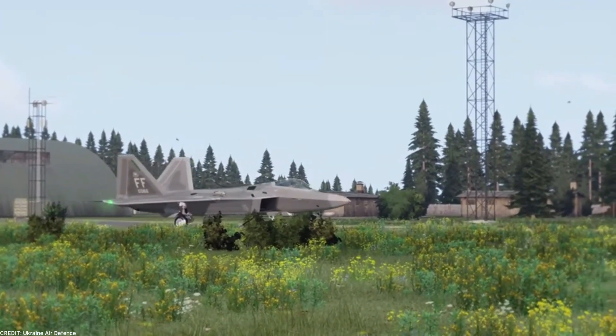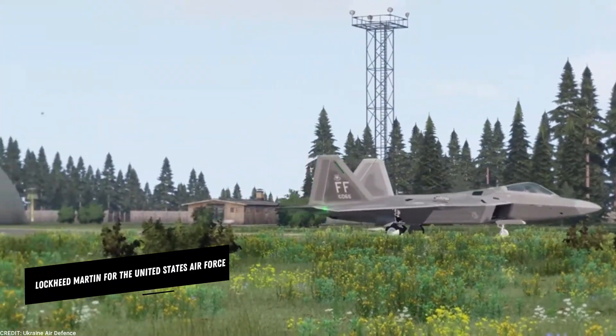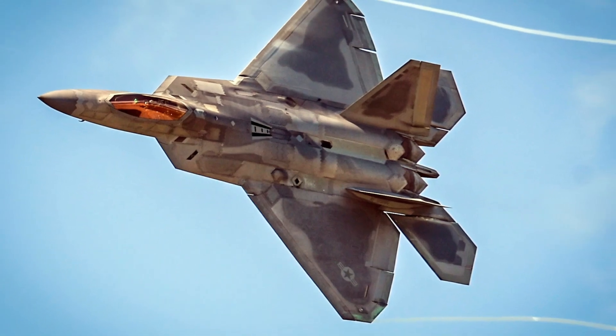The F-22 Raptor is a stealth fighter jet designed and built by Lockheed Martin for the United States Air Force. Its main role is to dominate the airspace and destroy enemy aircraft.